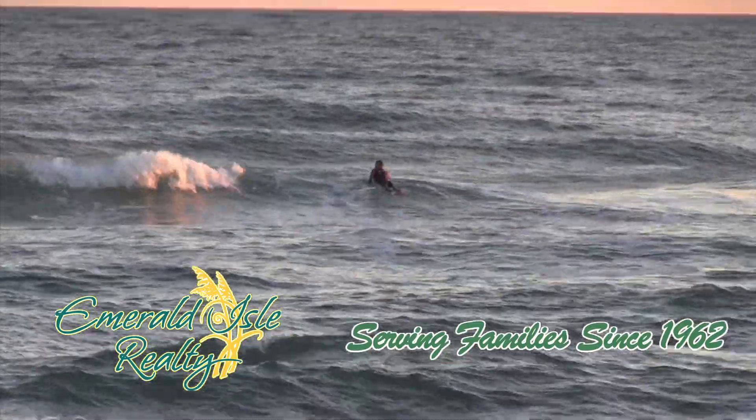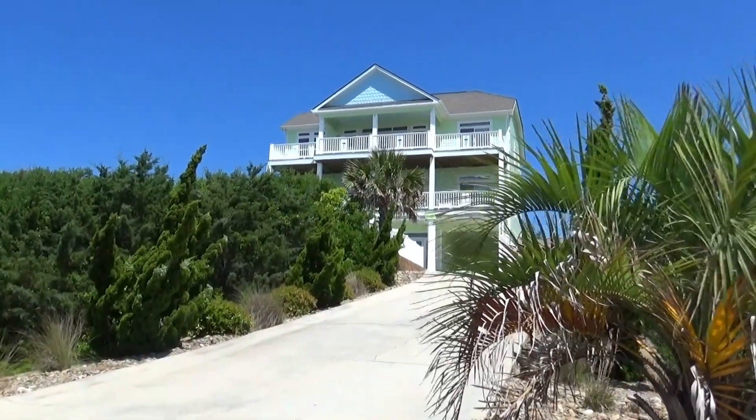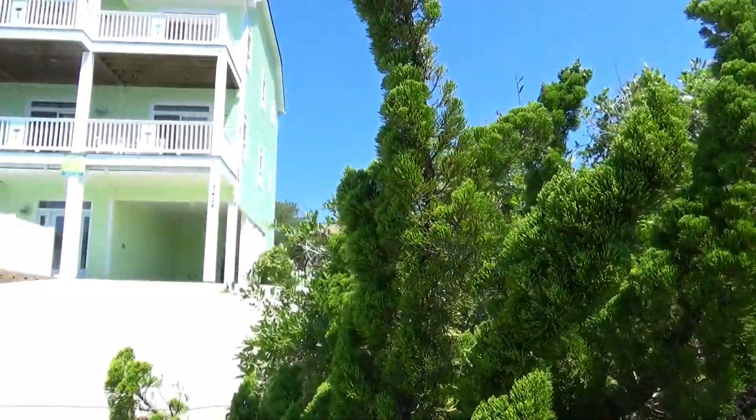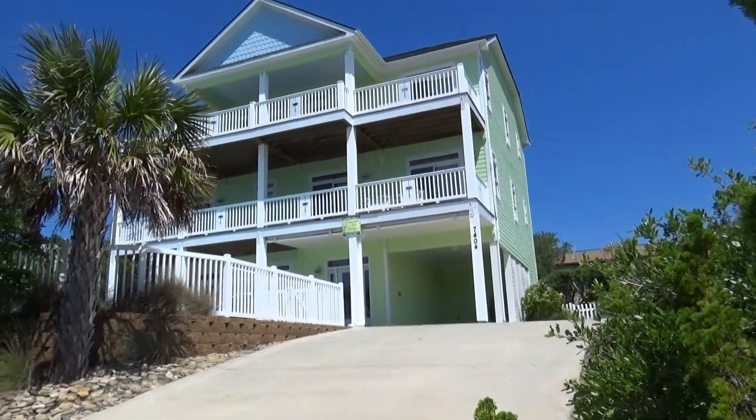Here's one rental choice for you. Nothing like a second-row home with everything you would ever want in a vacation home. Welcome to a tropical dream.